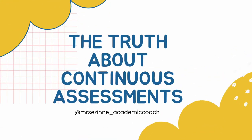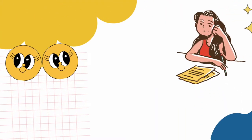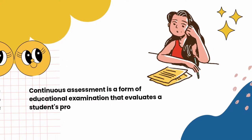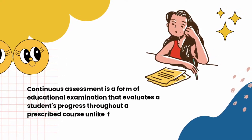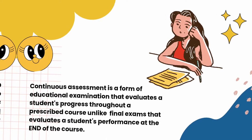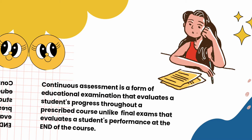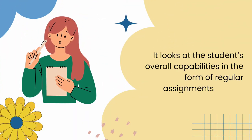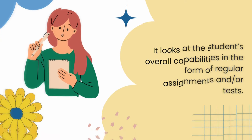Continuous assessment is a form of educational examination that evaluates a student's progress throughout a prescribed course, unlike final exams that evaluate a student's performance at the end of the course. It looks at the student's overall capabilities in the form of regular assignments and tests.